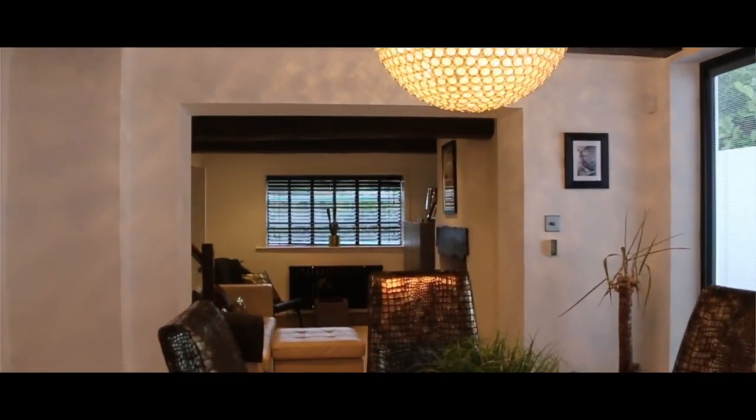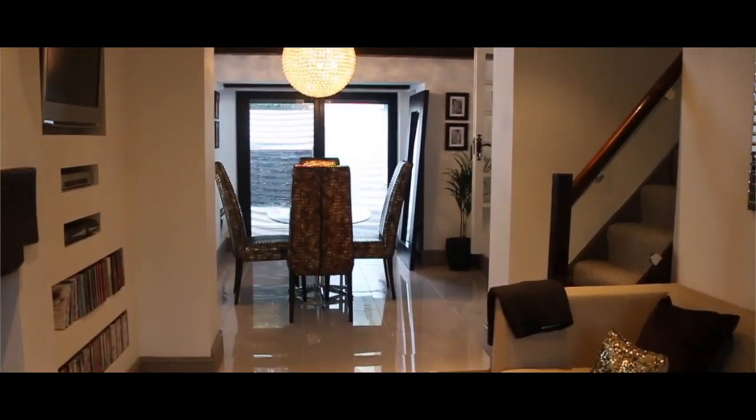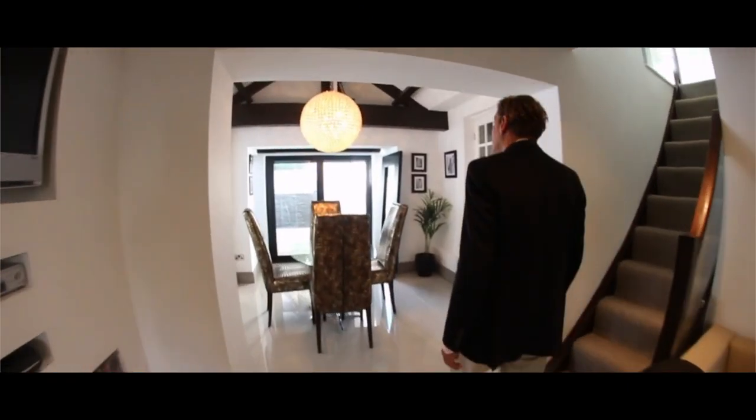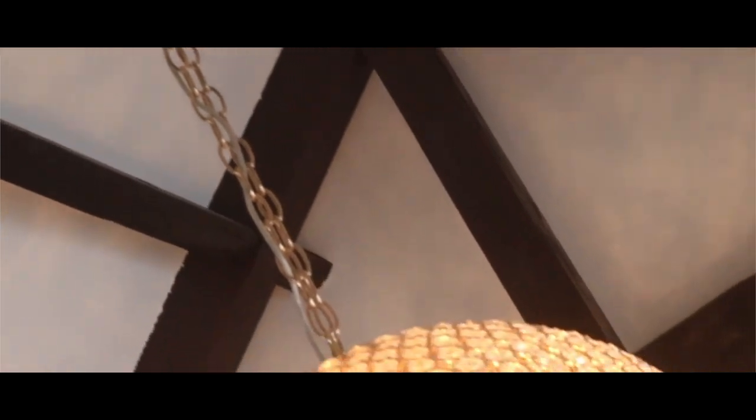With just a step up, you come into the dining room, with double glazed doors that open up onto the pool and rear gardens. And you really get the feeling of space with the high ceilings and the character of the original beams.